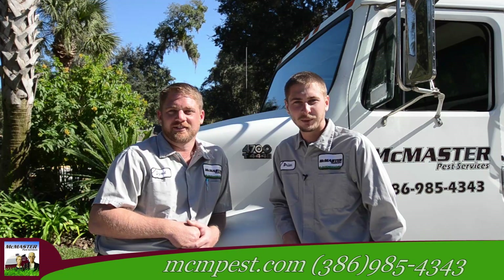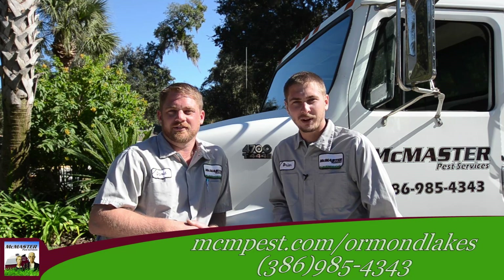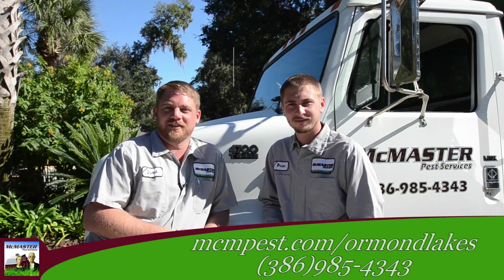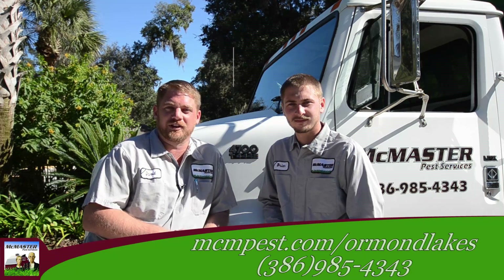To get started, please visit our website. We built a page specifically for Ormond Lakes residents. You can find it at mcmpest.com/OrmondLakes. Thanks for listening to us today and if you want a perfect lawn, go to our website or call us, Ormond Lakes. And we'll see you around the neighborhood.